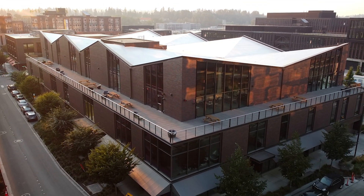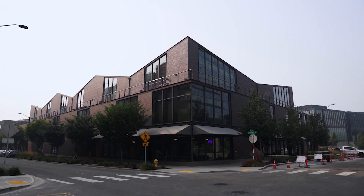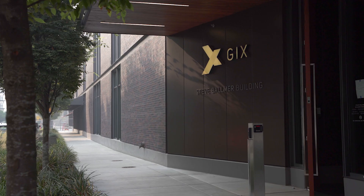The building was designed specifically for our programs and was opened in 2017. The Global Innovation Exchange, or GIX as we call it, is a collaboration between university and industry partners who are committed to experiential learning and technology innovation in a global context.